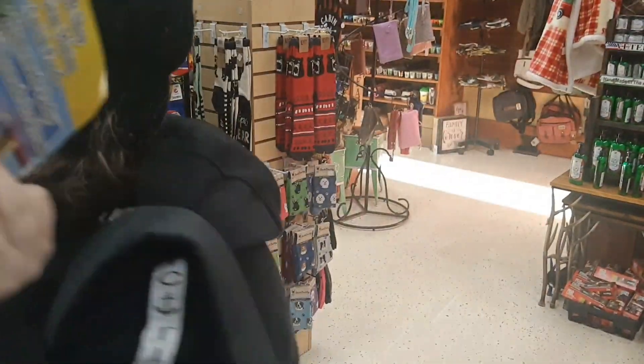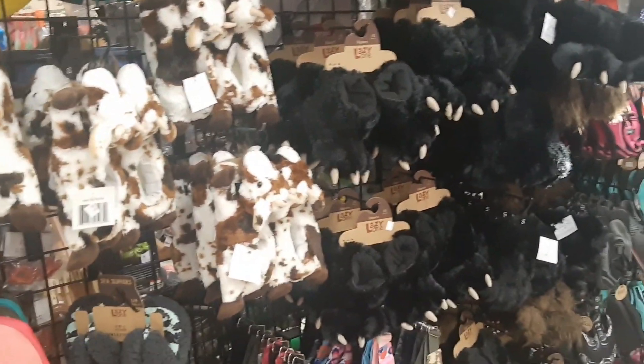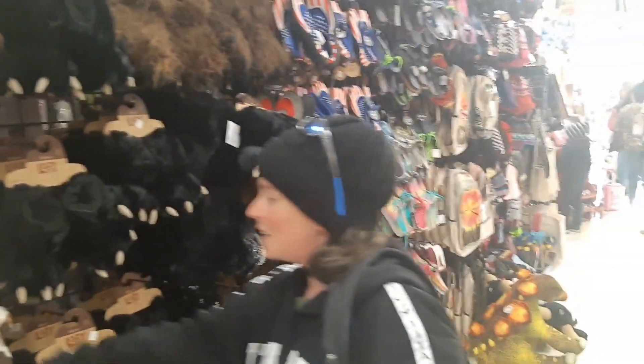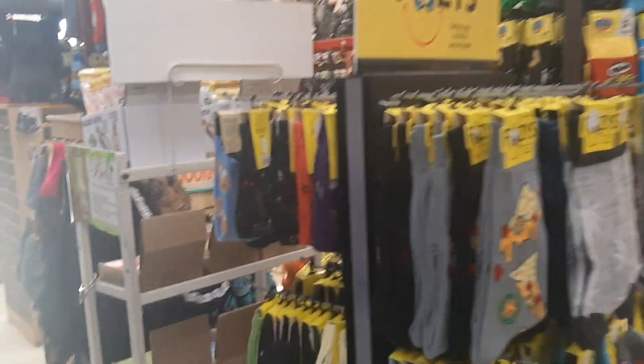I just wanted to look around for a minute. They also mentioned the Chocolate Monkey store — we looked in quickly but didn't see anything interesting. But we would love these. They also have stuff at Footsies.